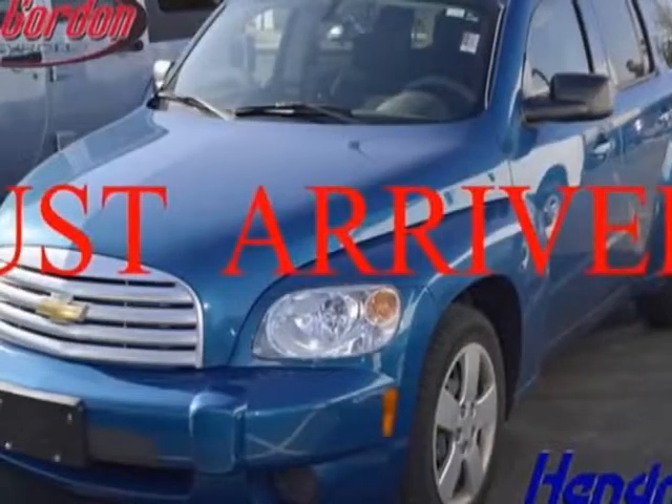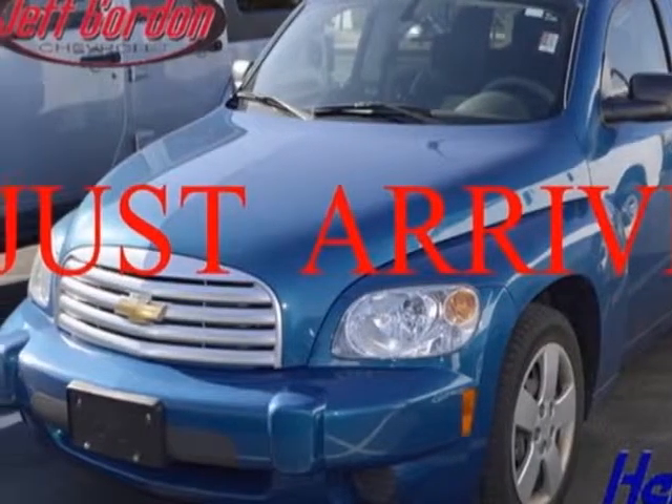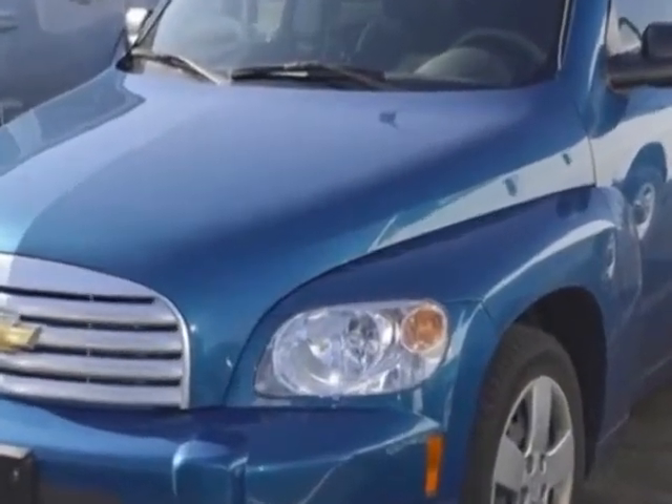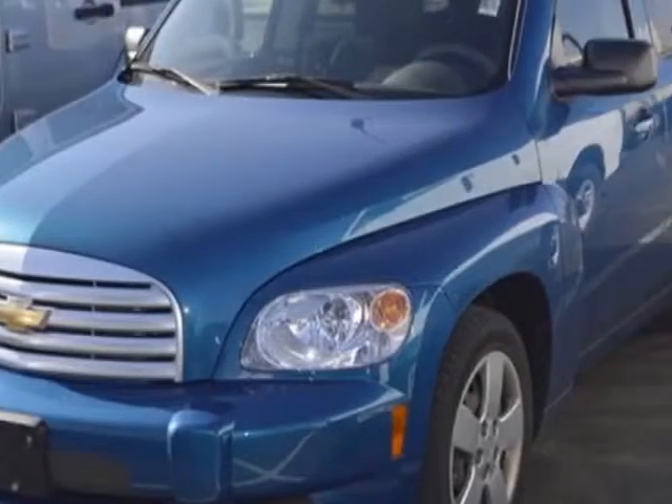Check out this 2010 Chevrolet HHR. This HHR is just under 43,000 miles. For your protection, a warranty is available for this vehicle.